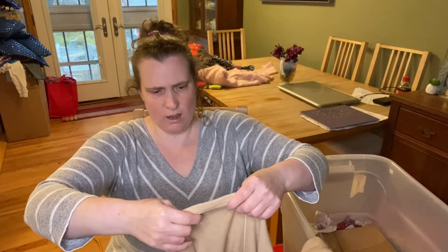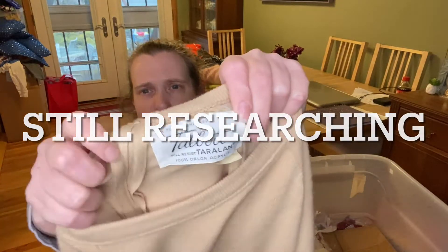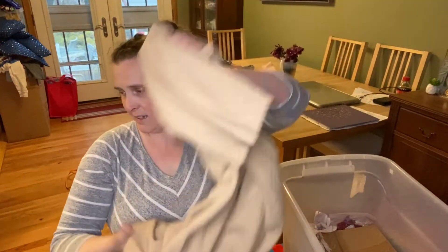Talbots. Pill-resistant Orlon acrylic — this is vintage for sure. Look at that dress, you guys. It's a sweater dress. That's pretty cool.